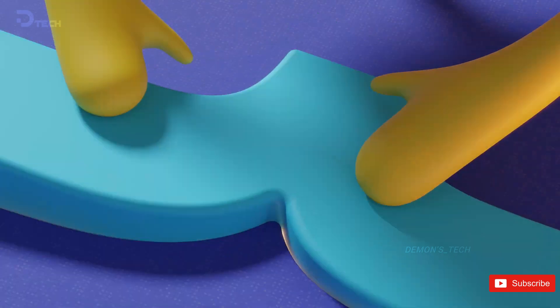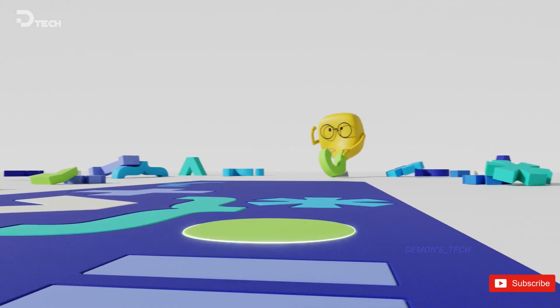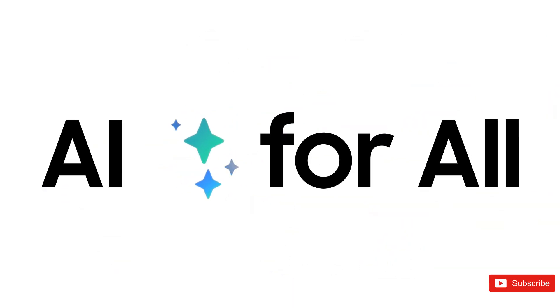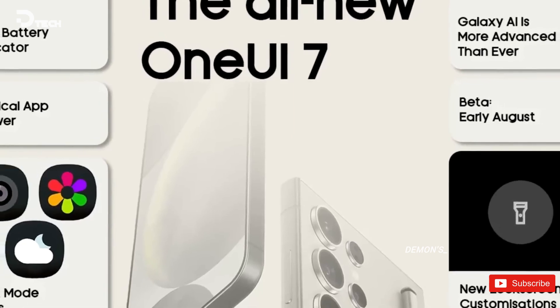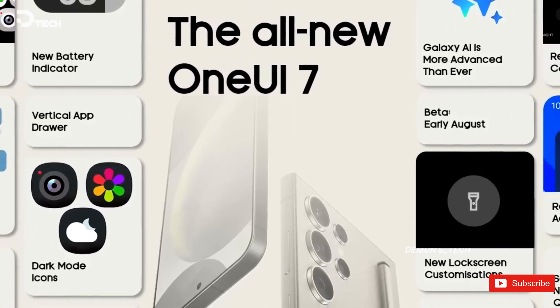The keynote for SDC24 is scheduled for October 3 at 10 o'clock AM. Attendees can join the event either in person at the San Jose McEnery Convention Center in California or watch it online. JH Han, CEO and head of the DX division, will open the event with a keynote centered on Samsung's AI vision.